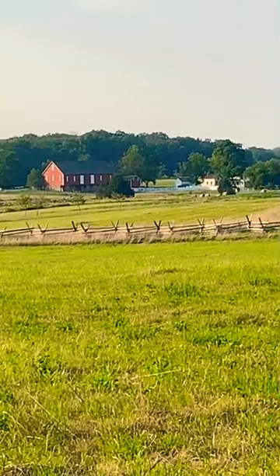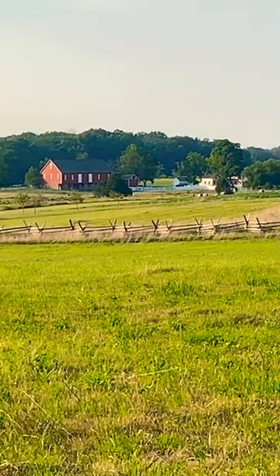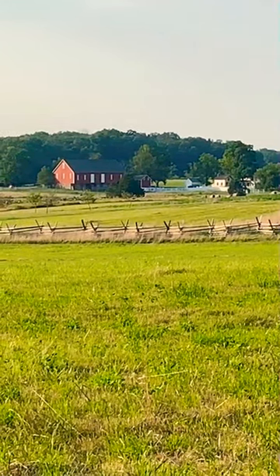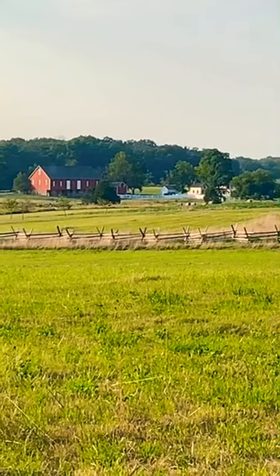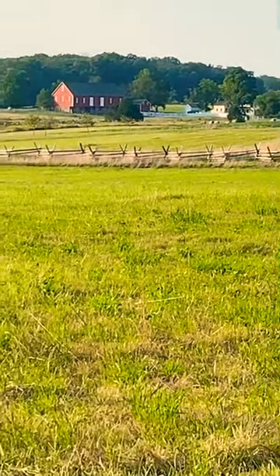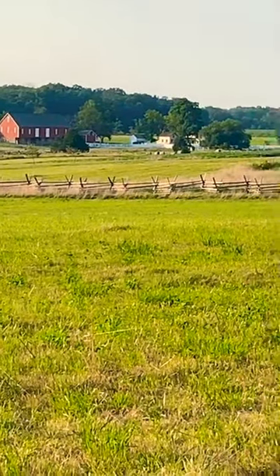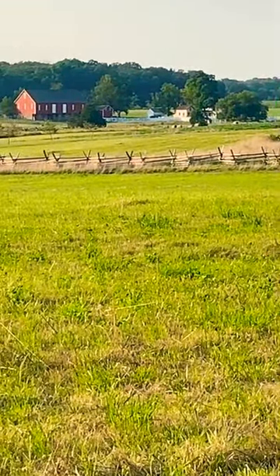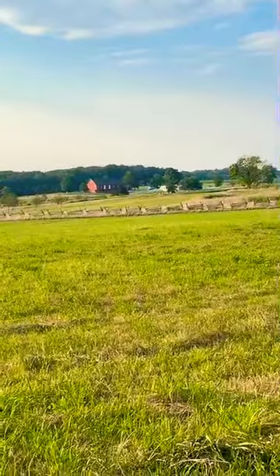That is the Pitzer Farm. Kemper's Brigade was staging there before Pickett's Charge. You can't really see the farmland from a lot of the Union line — you can see the top of the barn and that's about it. So they were pretty safe down there.